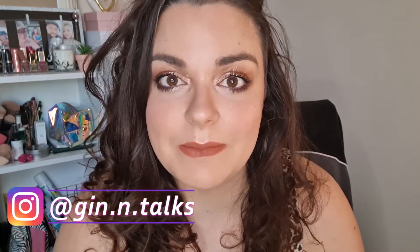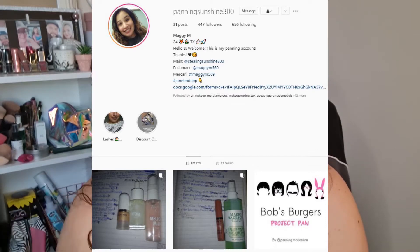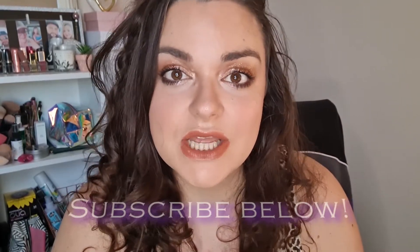Hey everyone, welcome back to my channel. So today I'm going to do a brand new panning project. This is exciting because I was contacted by Maggie on Instagram. I'll link her Instagram details down below, but she contacted me and contacted a bunch of other project panners here on YouTube and also Instagram.